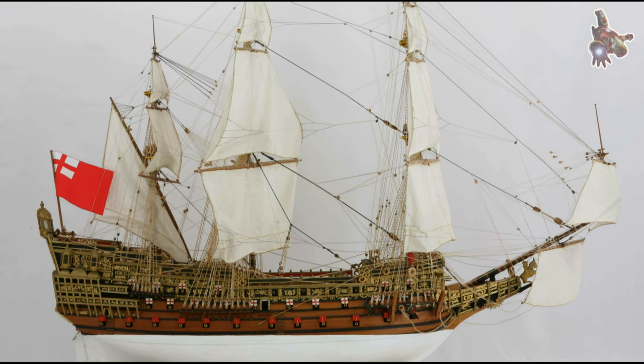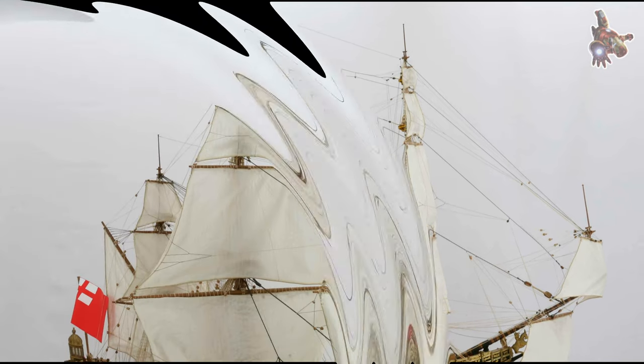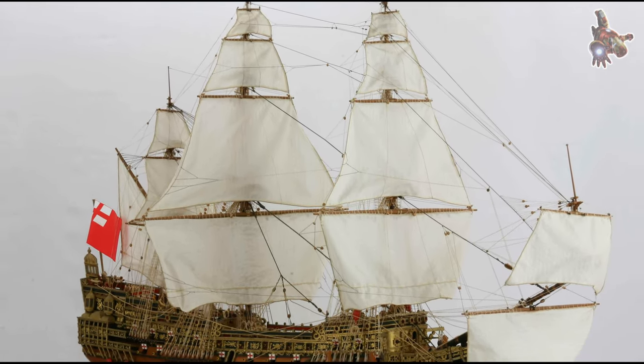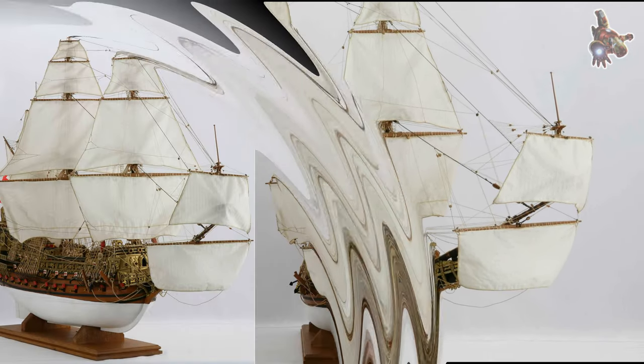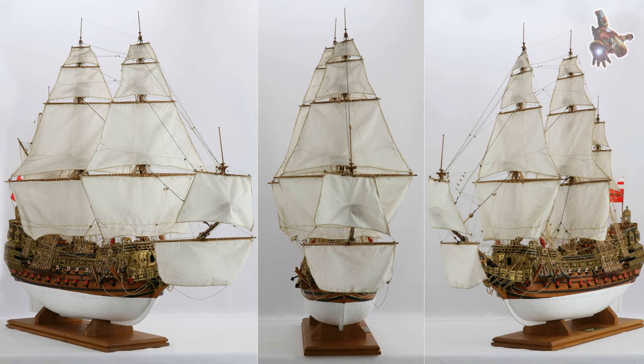In 1639, the ship participated in the war against the Netherlands. During one of the battles, it managed to capture the Dutch merchant ship Eendrat. This feat made it the first ship to capture another vessel of such a large size in a naval engagement.